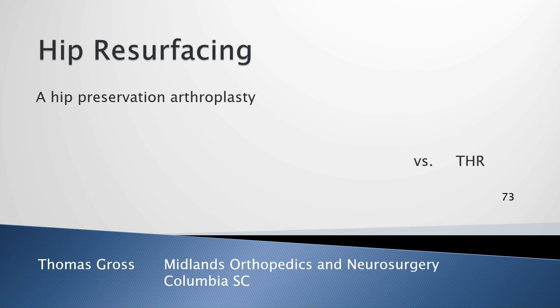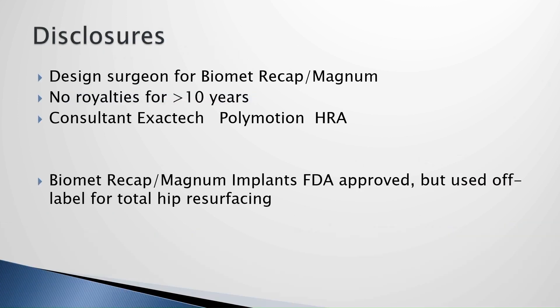Good morning, and the mic's working. Thank you, Sherrod, and I see there's very little opportunity for new converts in this room. Everybody seems to be already on board, but we'll go ahead. My disclosures are that I still use the Biomet system, which I designed, and I'm also now a consultant for ExactTec.